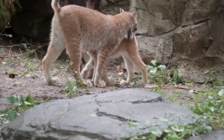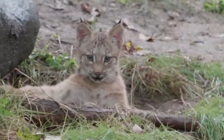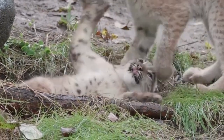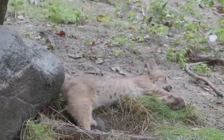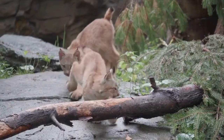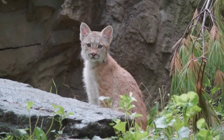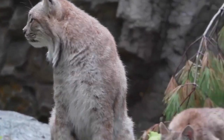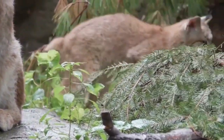Lynxes are renowned for their solitary nature and elusive behavior. They are primarily crepuscular, which means they are most active during dawn and dusk, making them less likely to encounter potential predators or competitors. Lynxes are skilled hunters, preying on a variety of animals, with their main source of sustenance being ungulates like deer and roe deer. They are ambush predators, relying on their incredible stealth and agility to stalk and pounce on unsuspecting prey.